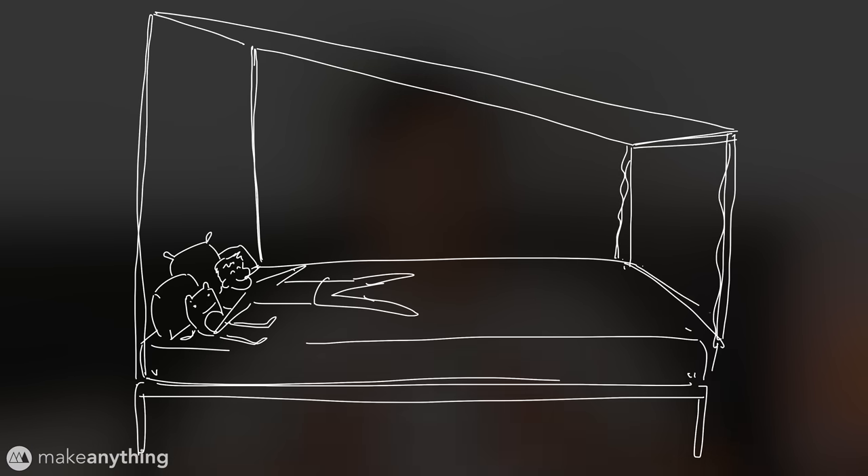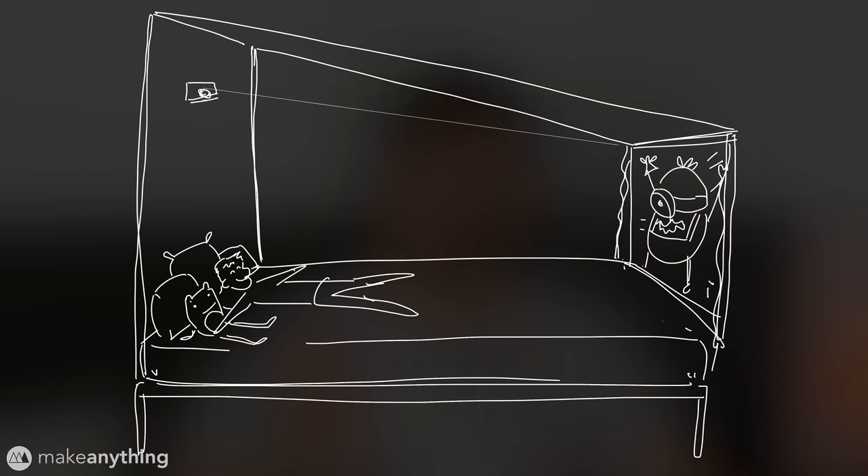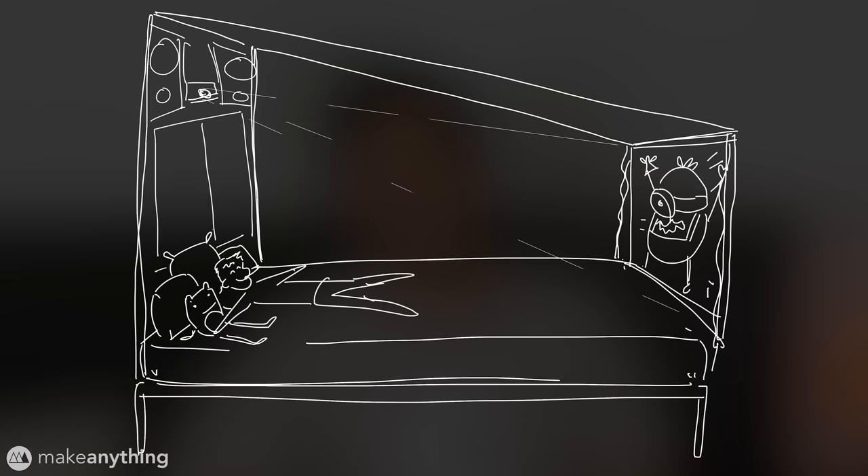Then, at the foot of the bed — bam — a full-blown movie screen. We'll put the projector at the headboard, some surround sound speakers, and we could put some cabinets here to hold a selection of comfy pajamas.